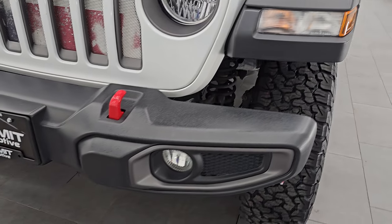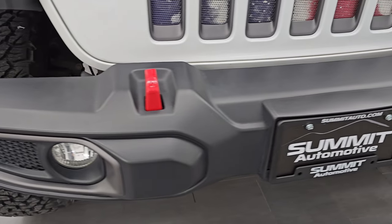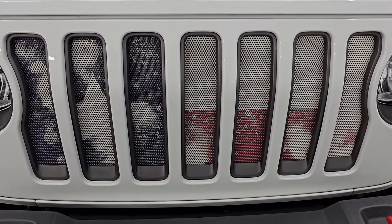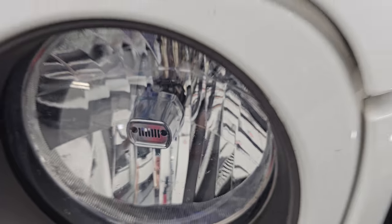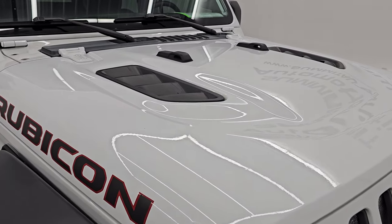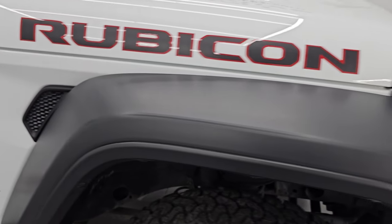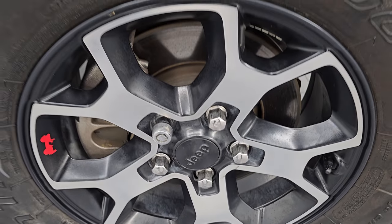Coming around the front, the bumper is in great shape — no major dents, scuffs or scrapes on there. You do get the red tow hooks and you get that American flag background behind the seven-slotted grille. You also have a little Easter egg there, the Jeep in the headlights. The hood is in excellent shape; I didn't see any major dents or dings on there. You do get these simulated heat extractors with that sport hood. Passenger side front fender looks really great as well — no scuffs or scrapes on the passenger side front wheel.